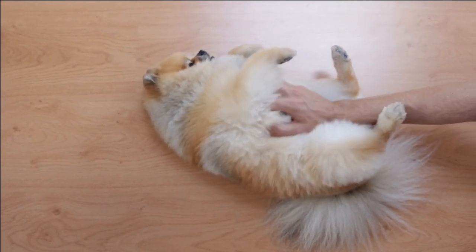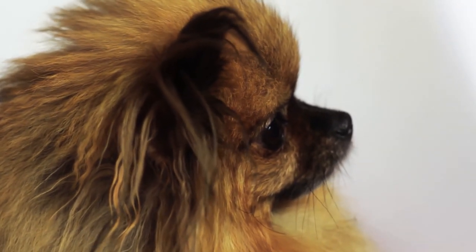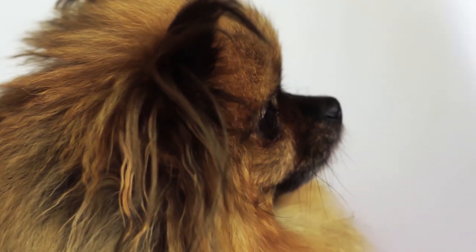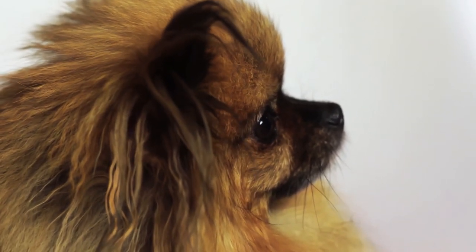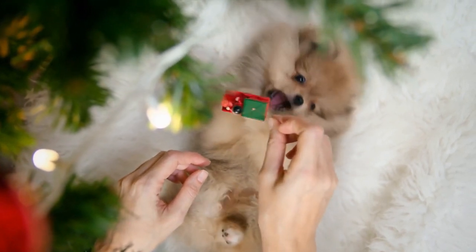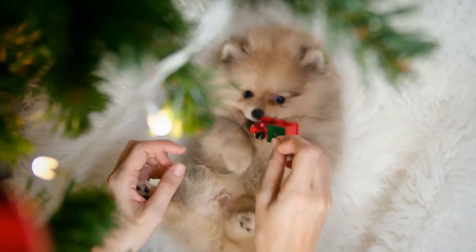The Pomeranian has a small head that is proportionate to its body size. Its face is partially covered with long fur, and it has large, vibrant, and energetic eyes. The ears of the Pomeranian are small and triangular-shaped, covered with abundant fur.